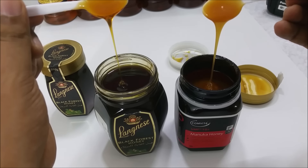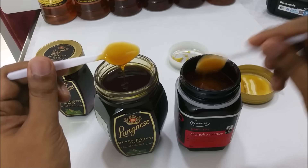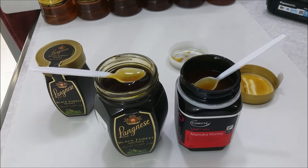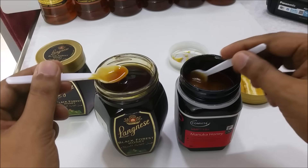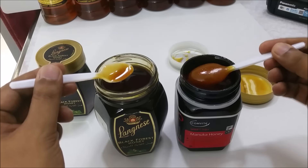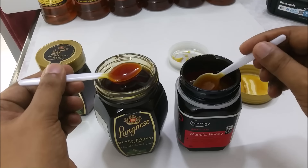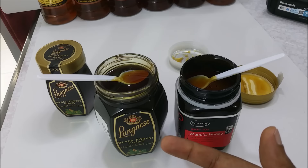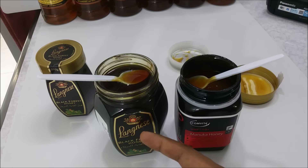This is the difference — the taste of Manuka, there are no words for that, it's the best taste in the world. Langnese honey is a good honey in its own style and well known. People have been using it since I was born. You can see here — this one is actually more strong compared to the other honey.